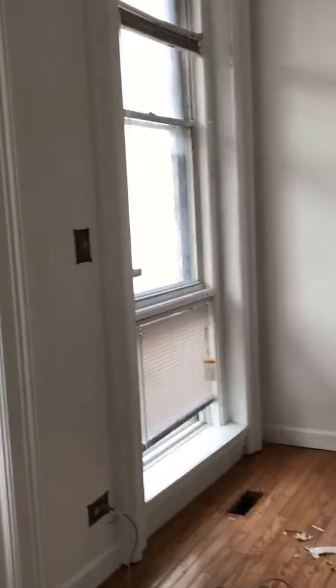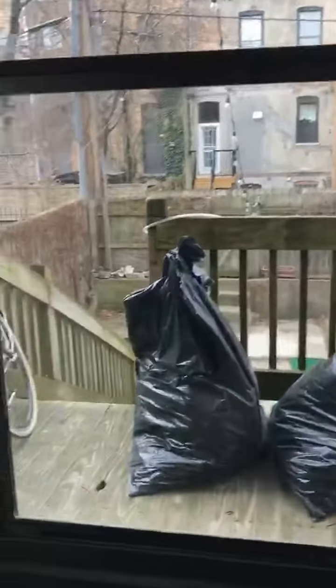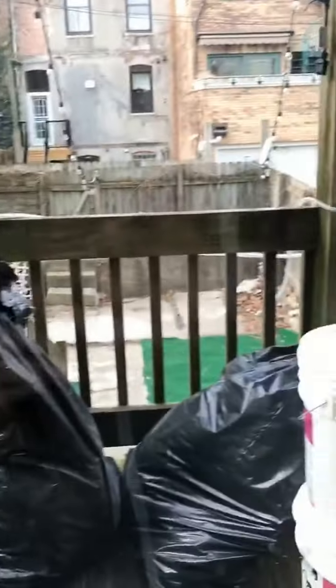And that's what we like. Backyard for the pups.